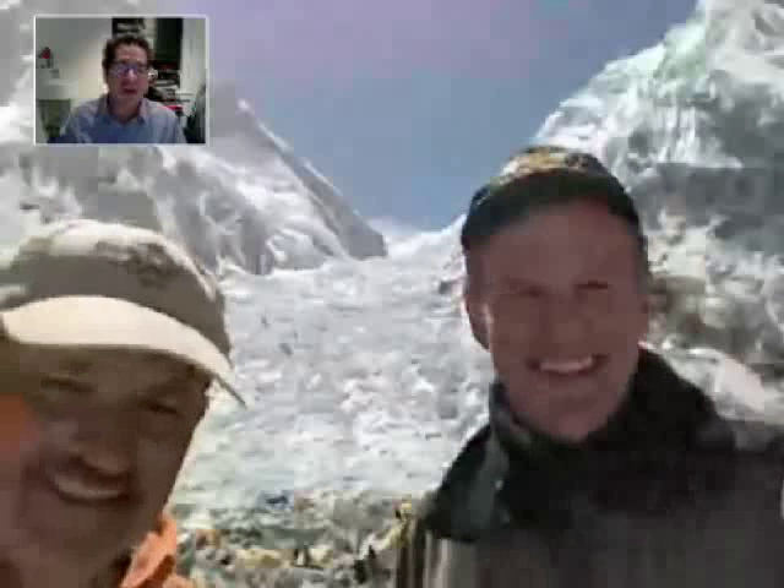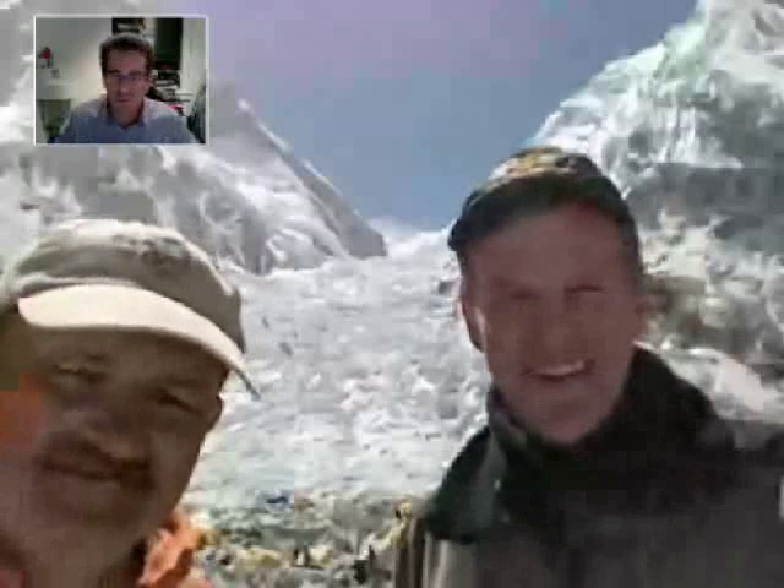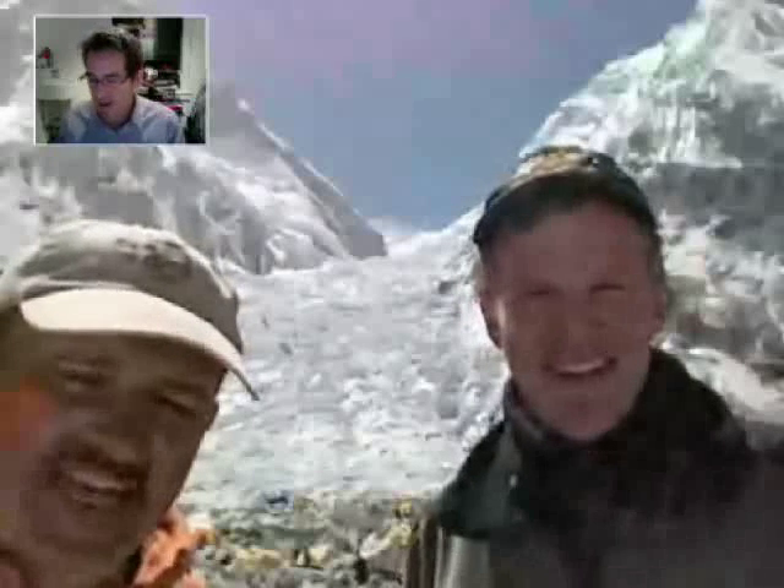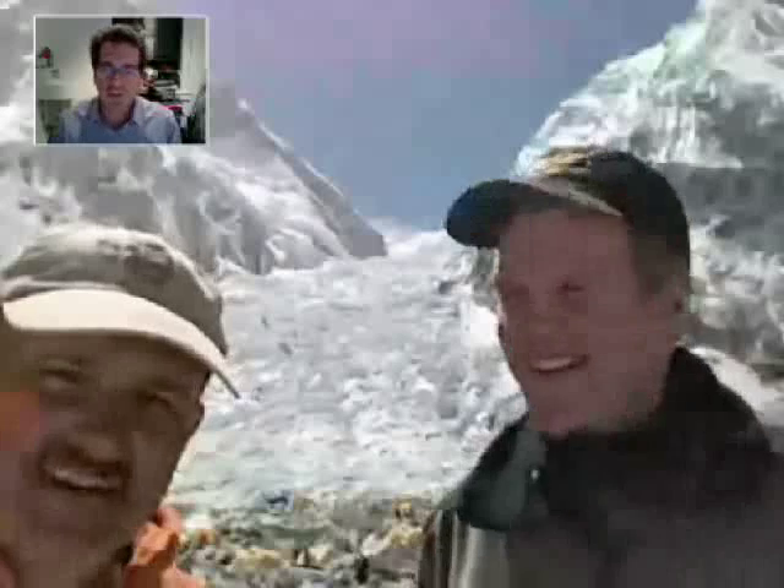Alex wants to know what kind of information you're finding out, and Keith, why don't you help out on this? I think this is probably a good time to talk about some of the experiments.